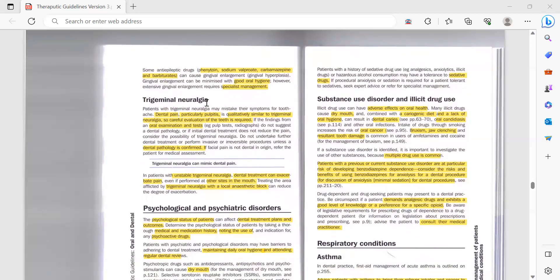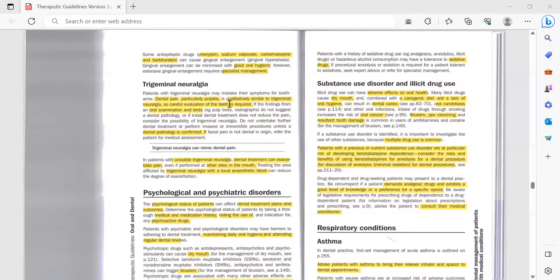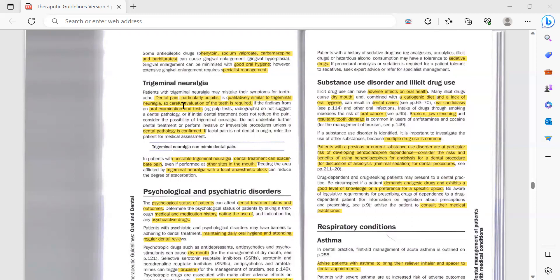Patients with trigeminal neuralgia may mistake their symptoms for toothache. There is a chapter covering neurological-based pains including migraine, cluster headache, trigeminal neuralgia, and sinister headaches that will give you a general idea. There is also one scenario on this topic in the exam. Dental pain — particularly pulpitis — is qualitatively similar to trigeminal neuralgia, so careful evaluation of the teeth is required.